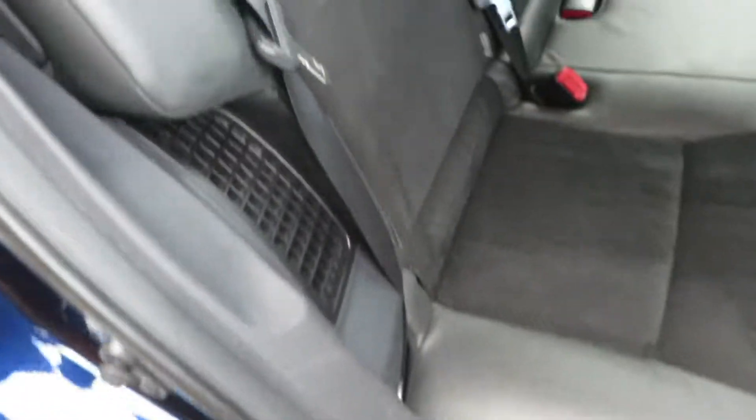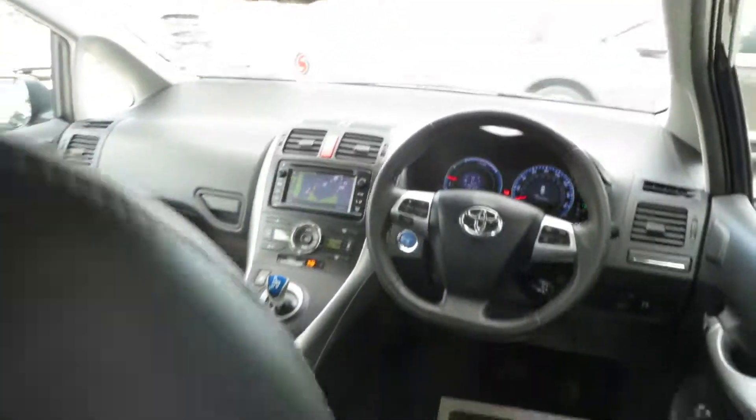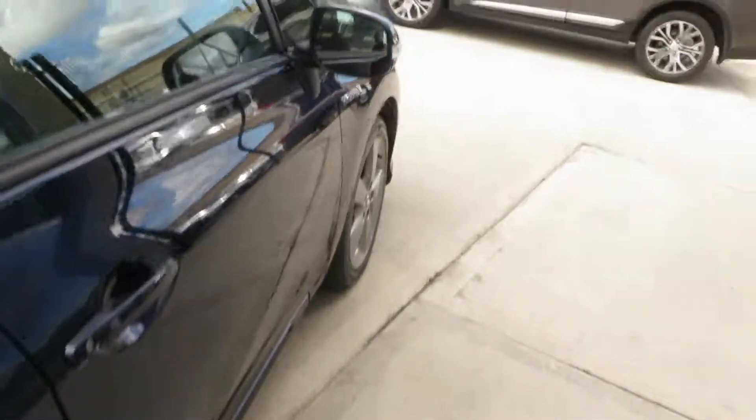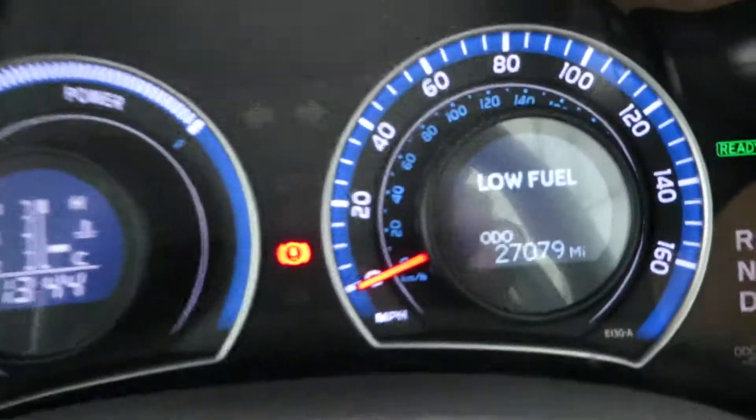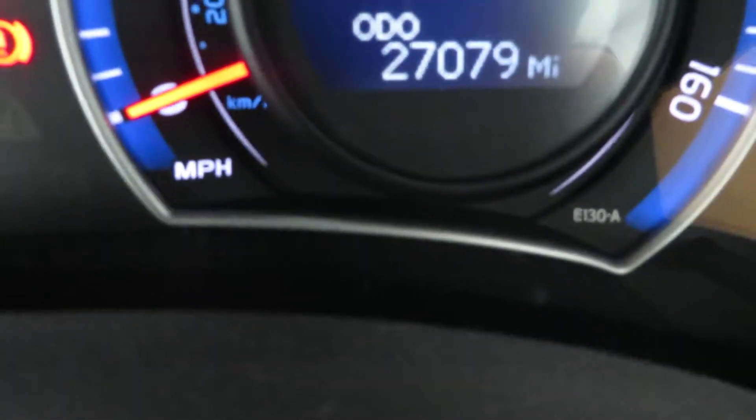17 inch alloy wheels, keyless entry, push button start, half leather Alcantara interior trim. This is a very high spec 2012 Toyota Auris Hybrid. It is exceptionally clean — this car has only got 27,000 miles.